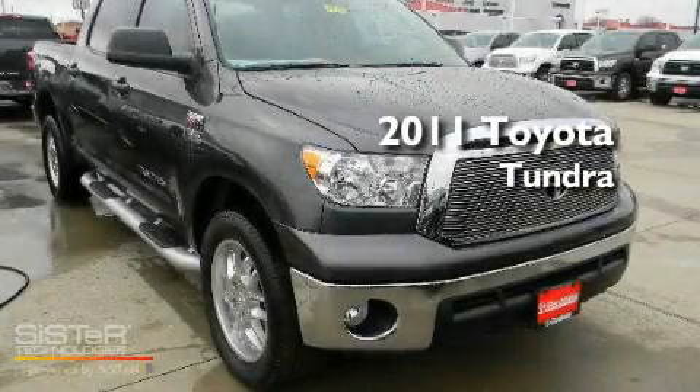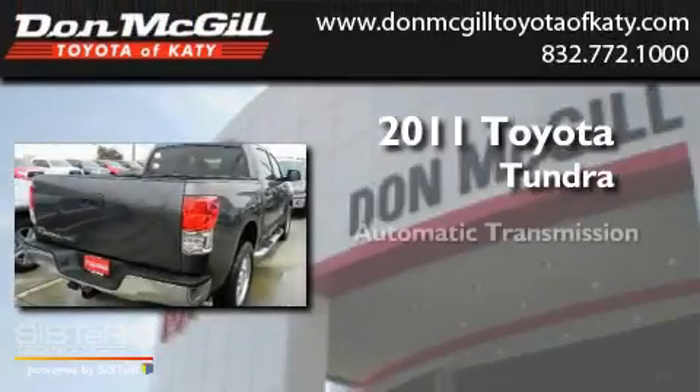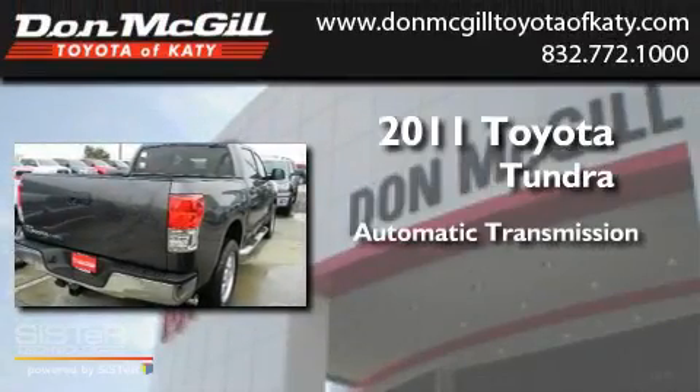This is a brand-new 2011 Toyota Tundra. This truck has an automatic transmission and a V8.